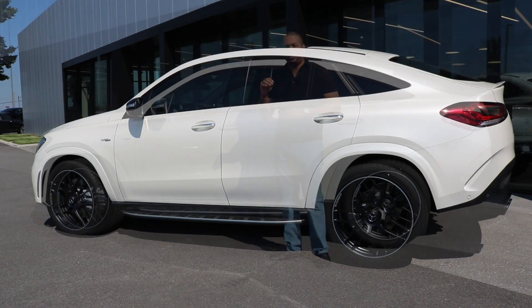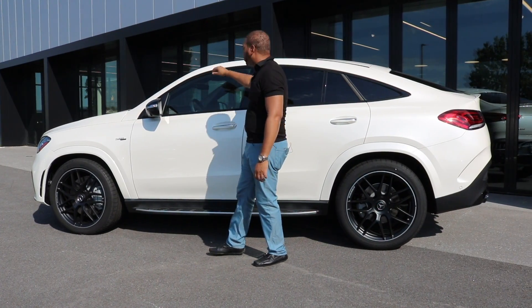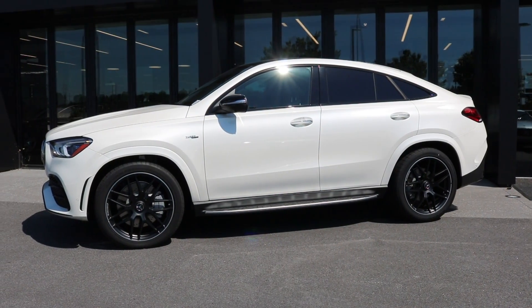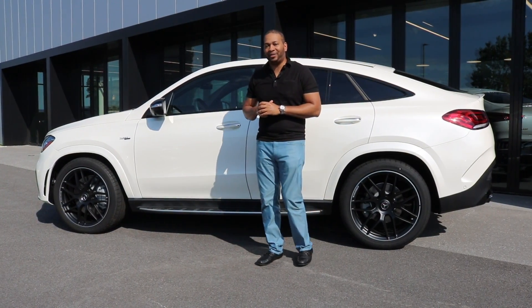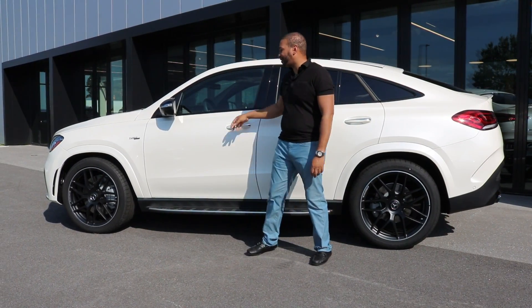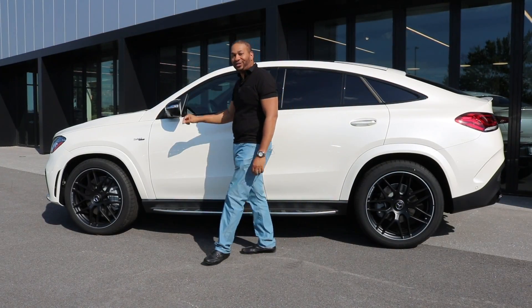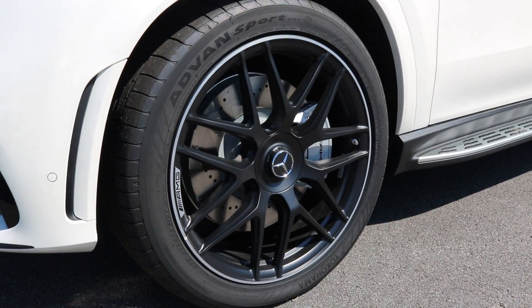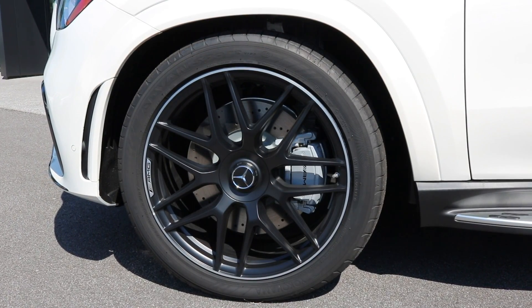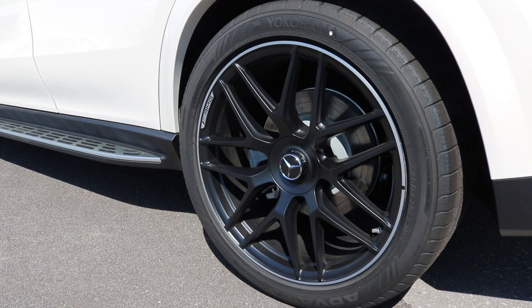The side profile of the GLE is where you can truly appreciate some of the design aspects. Starting at the front you have this raked-back windshield; the roofline is tapered, going lower and lower all the way to the rear — reminiscent of the Mercedes-Benz CLS. This car has been optioned with the Night Package, which blacks out the window surrounds and side-view mirrors. It also features optional 22-inch matte black AMG cross-spoke wheels. Up front, brake rotors are 15.75 inches in diameter, internally ventilated and perforated, grasped by six-piston calipers. Rear rotors are 14.5 inches, grasped by a single-piston floating caliper.